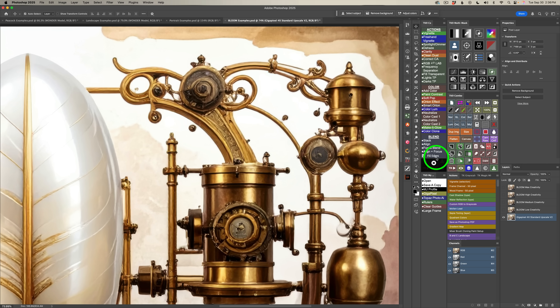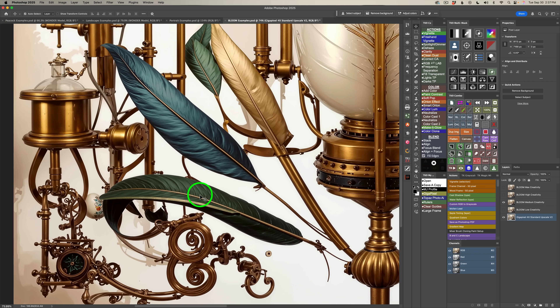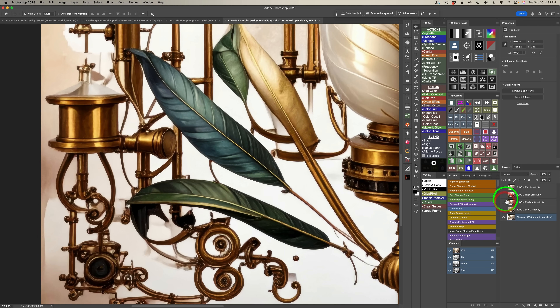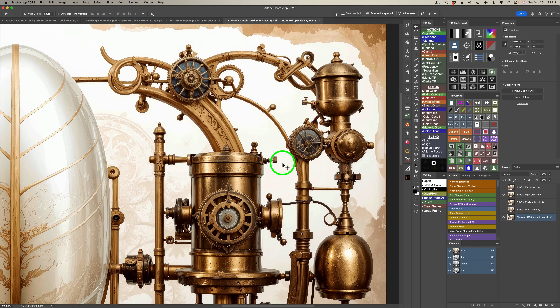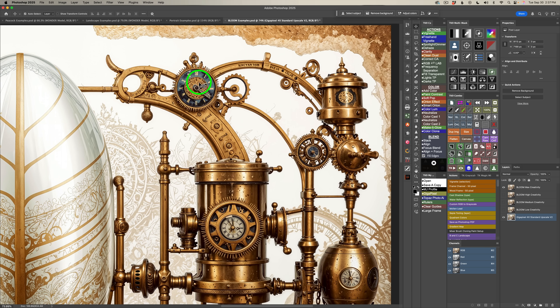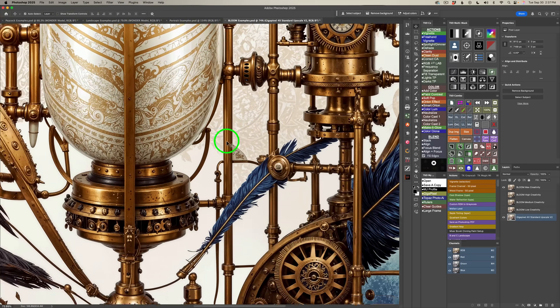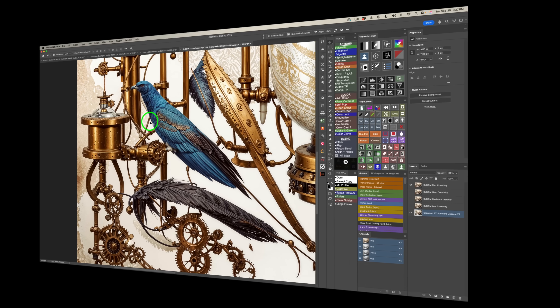Zoomed in now: this is the image from Firefly upscaled with the Standard model — nothing changed. Bloom at low creativity shows a clear before-and-after difference. Medium creativity: before and after — look at all the beautiful details that come out, pretty amazing. High creativity: really impressive — I get excited every time I use Bloom and I use it all the time. Max creativity: look at these gears, a clock, gauges, and look at the detail in that bird — isn't that amazing? I'm really blown away by Bloom.